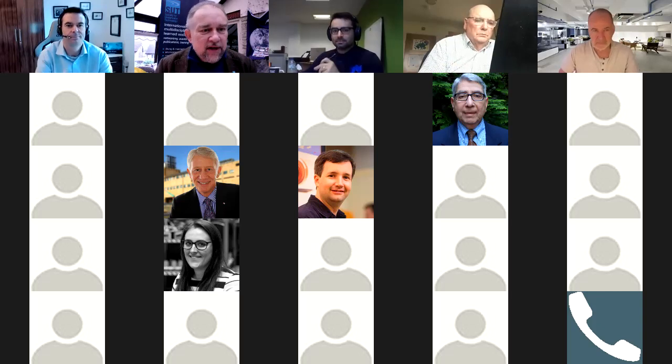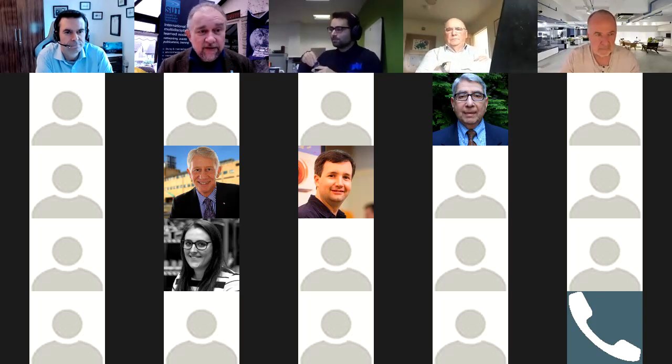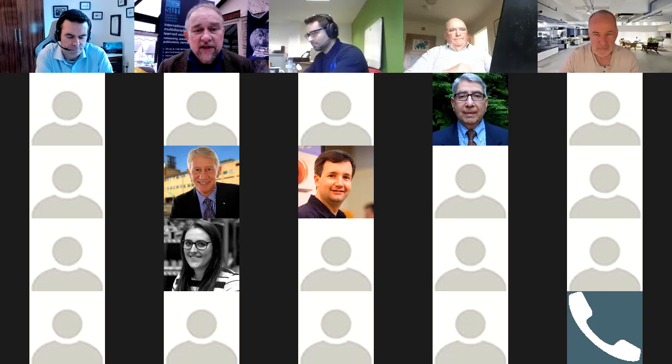Welcome to the SUT Late Lunch webinar for the 30th of November 2020. This is probably the last one for this calendar year. Two weeks from now, on the 14th of December, the slot that would normally be the webinar will be an online AGM from 1400 hours UK time onwards. Please register through the SUT Events webpage to attend the AGM.